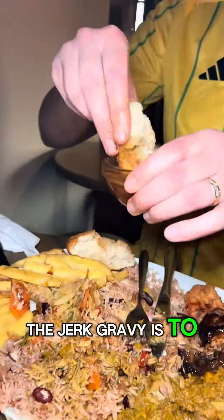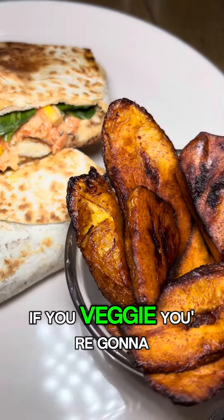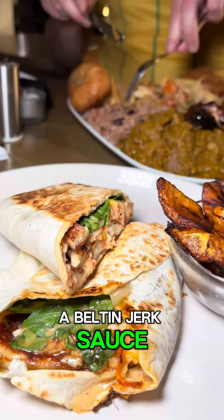The jerk gravy is to die for. Next up we have the jerk halloumi wrap — if you're veggie, you're gonna love this. It's served with coleslaw and a belting jerk sauce on a nice tortilla. Splendid.